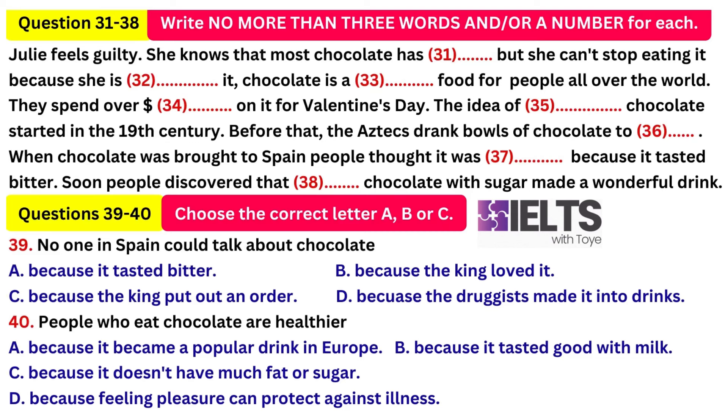Now, research shows that chocolate is actually good for us because chocolate has a variety of vitamins and minerals and it has more than 300 different chemicals. One chemical works on the part of the brain that feels pleasure. People who feel good when they eat chocolate are actually healthier because feeling pleasure is important for health and can protect against illness. Good chocolate doesn't have much fat or sugar. You can enjoy it if you eat a little at a time. So, thinking about Julia Proctor, if you just eat a little at a time, that isn't a big problem. That's the end of my talk on chocolate.